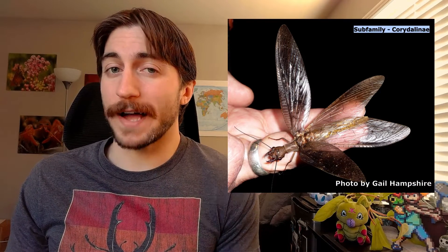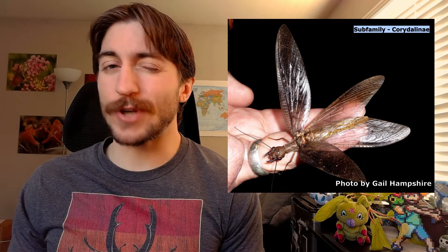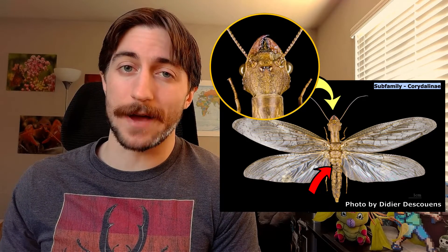Ironically, these large wings can make them pretty clumsy flyers. They're still capable of flying decent distances, they just don't always look very coordinated when they're doing so. Overall, Megalopterans have elongate bodies, chewing mouth parts, prominent antennae, and well-developed compound eyes. Perhaps more notable is that their wings are often darkly colored, or at least have dark patches, giving them a chic Neo-Gothic aesthetic.